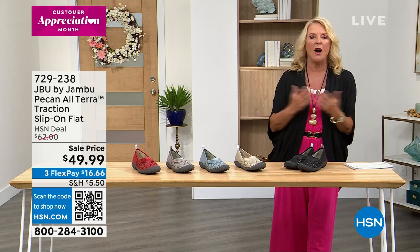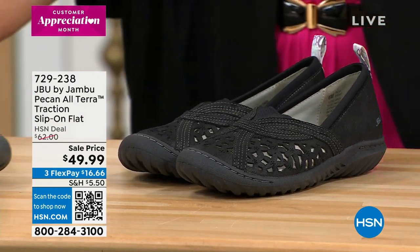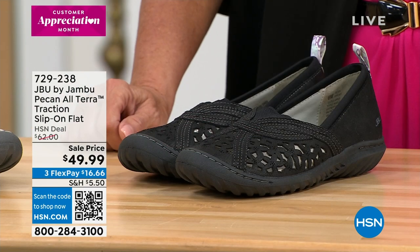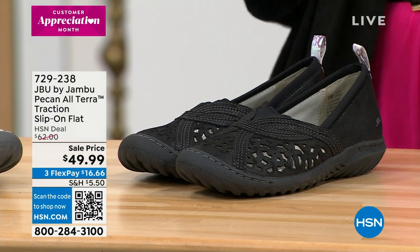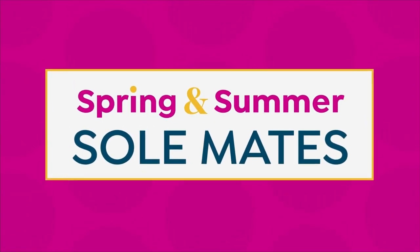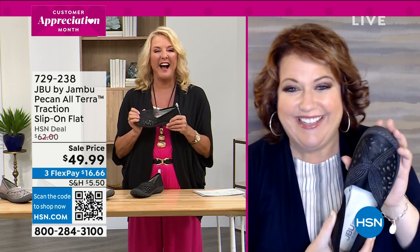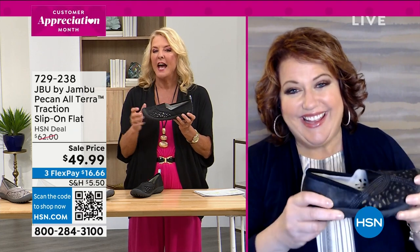It's Jambu time — another fantastic brand known worldwide. We've got several colors: classic black, champagne, light denim, gunmetal, and red. Sizes: six, then six and a half through ten in whole and half sizes, size eleven and twelve, medium and wide width. Welcome back, Laura — she's been with Jambu over a year, having loved the brand for many years before joining. This is a nice alternative heading into spring and summer — a shoe, not a sandal, for when you need toes covered.